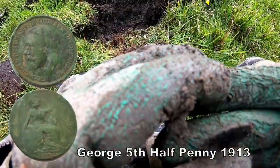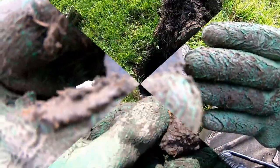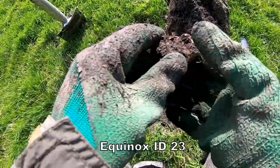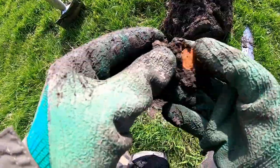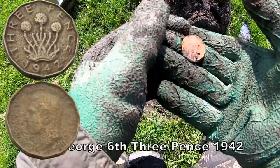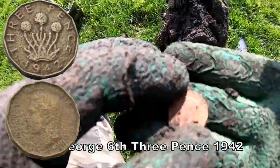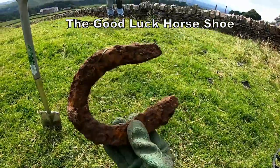Half penny. Let me see the corner. I'm going to throw it over my shoulder now for good luck.